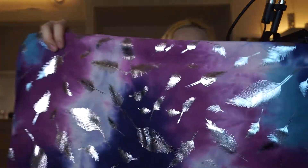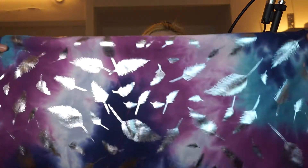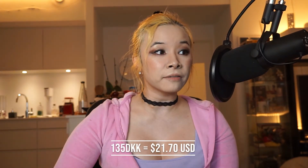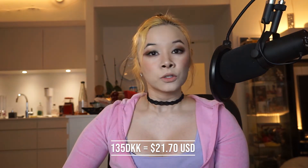It's got these silver feathers foiled on, and then it's tie-dyed between purple, turquoise, and navy. I love this. I'm only going to make this into a top, and anything left over I hope to make into a scrunchie. This fabric is amazing! It was about 135 kroner — so roughly $23 — for half a meter, and it was so expensive but so worth it.